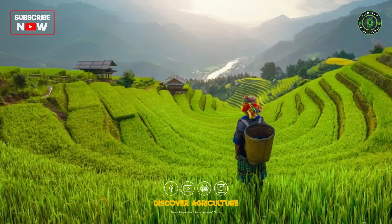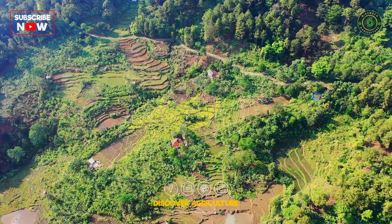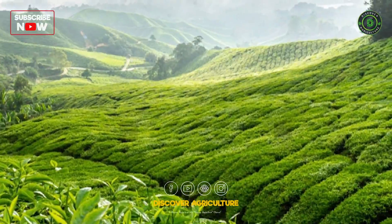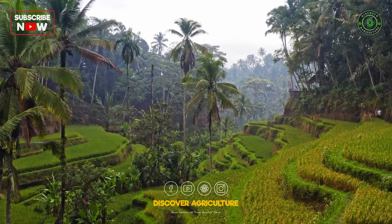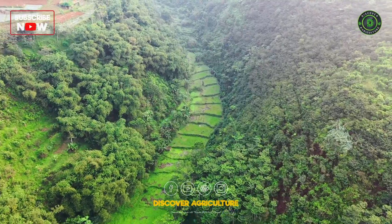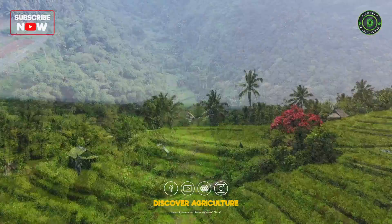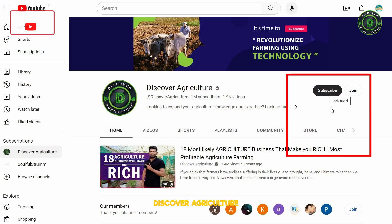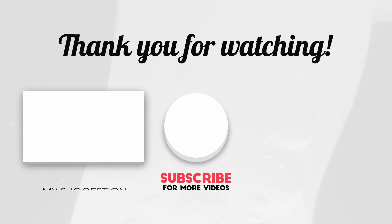Conclusion: Hill farming, when practiced sustainably, not only provides fresh produce but also contributes to the conservation of hilly landscapes and the livelihoods of those who depend on them. By following the guidelines outlined in this video, you can embark on a fulfilling journey in hill farming while mitigating the unique challenges of such terrain. Hope you liked this video — share it with friends and don't forget to subscribe to the Discover Agriculture Channel. Thank you for watching. Have a nice day.